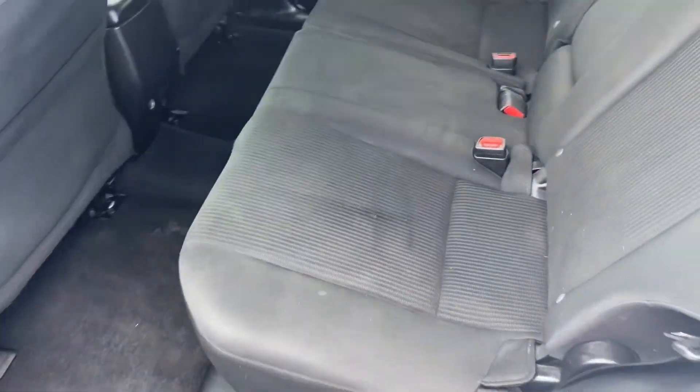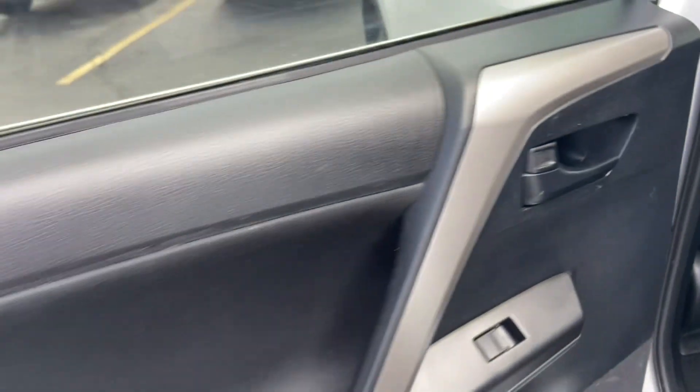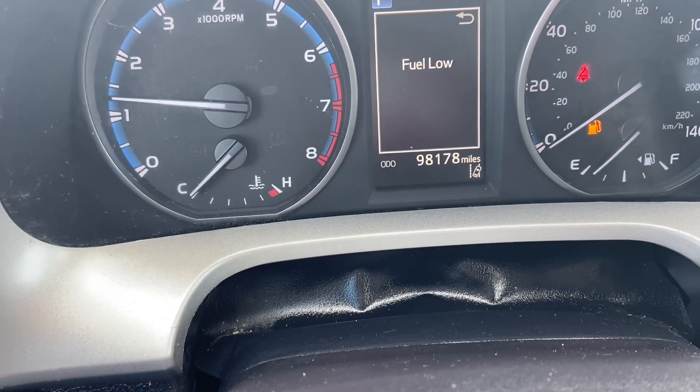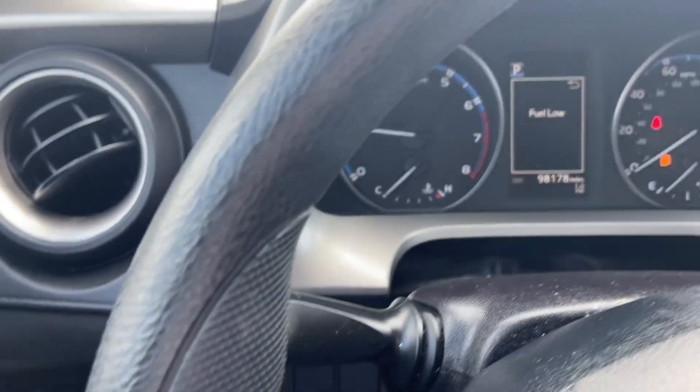This is black cloth interior. It may look gray on my screen, but in person it looks black — black all the way around. I don't see any tears in the upholstery anywhere. You have under 100,000 miles, you're just at about 98. So for a Toyota, this has a ton of life left.